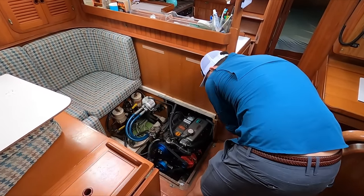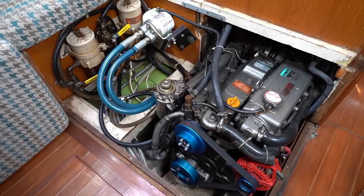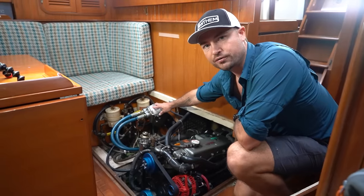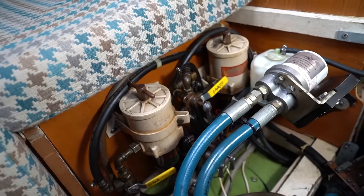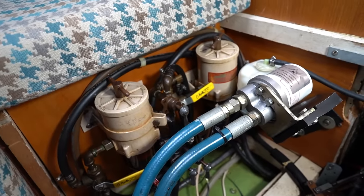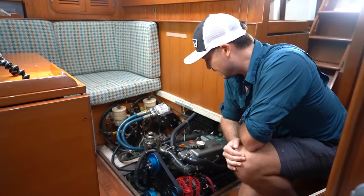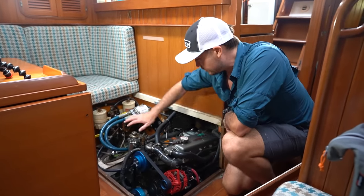Here's the engine and I really like the accessibility — you can get all the way around it. The previous owner did a couple of neat things: first, they put a new high-output alternator on it, and also added an external oil filter location so you can more easily change out the oil filter. Over there is the redundant Racor fuel system, which can be configured to pump fuel through filters and polish your fuel back into the tanks. All in all I really like this whole arrangement — the access and the little improvements.